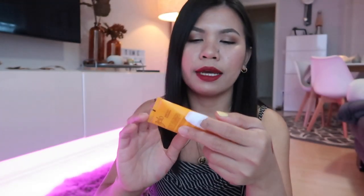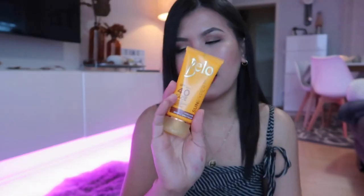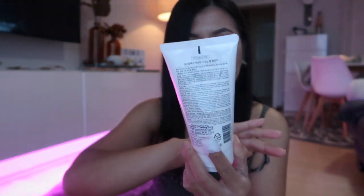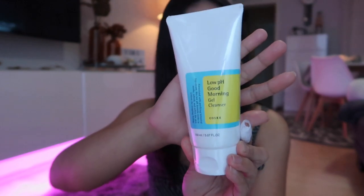The first skincare item is the Bello Sun Expert with SPF 40. The next one is the Low pH Good Morning Gel Cleanser from Cosrx. This is what I've been using to wash my face every morning.